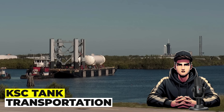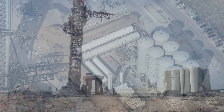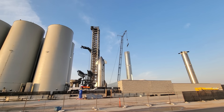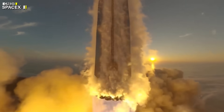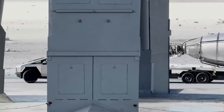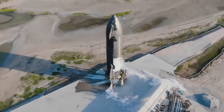Regarding Kennedy Space Center tank transportation: the recent transport of tanks from Kennedy Space Center to Starbase triggers inquiries into their intended destination. Whether earmarked for the primary launch site or potentially Massey's, these tanks play a pivotal role in accommodating the heightened frequency of testing. The imperative to minimize road closures — balancing public access with testing requirements — adds a layer of complexity to logistical considerations. The tanks, with their undisclosed purpose, symbolize the evolving logistical intricacies in SpaceX's quest to propel the Starship program into a new era.